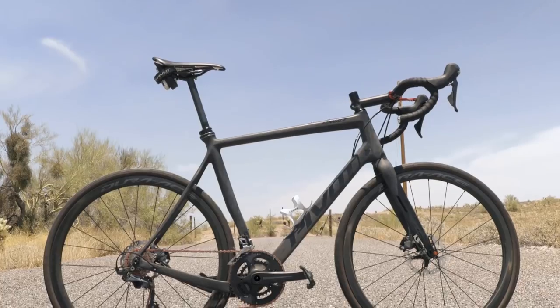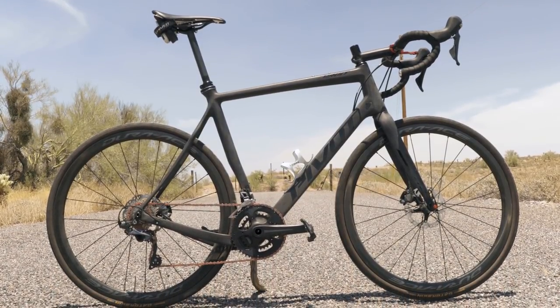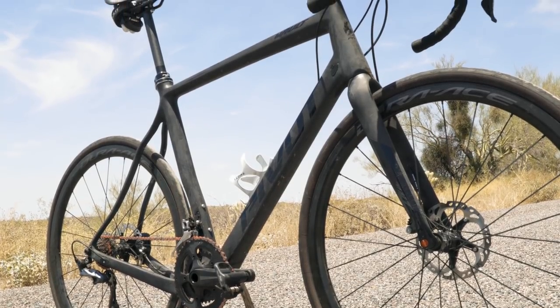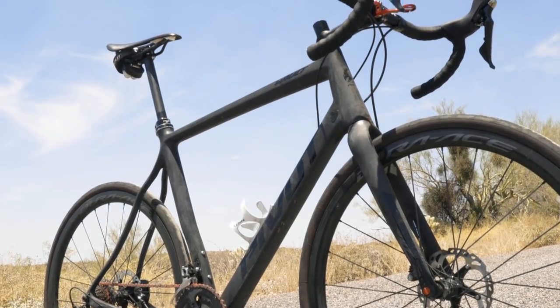I'm kind of the resident roadie at Pivot, so I spend a majority of my time on the road doing some gravel riding. I've been testing it out doing road riding, commuting, and gravel riding — that's where my background came in to see how it would ride on the road compared to other bikes I've ridden. I went through different prototype setups and different technologies on the bike, and I found it's a great commuter, gravel, and race bike.